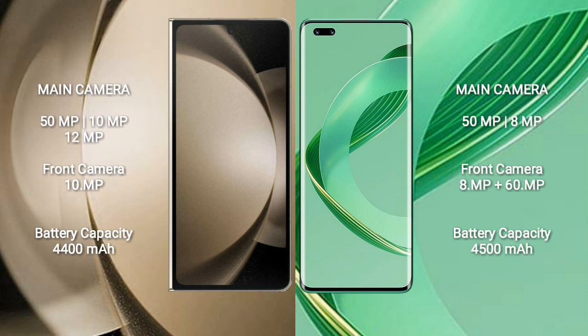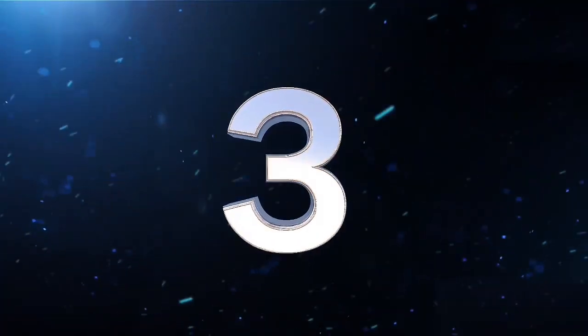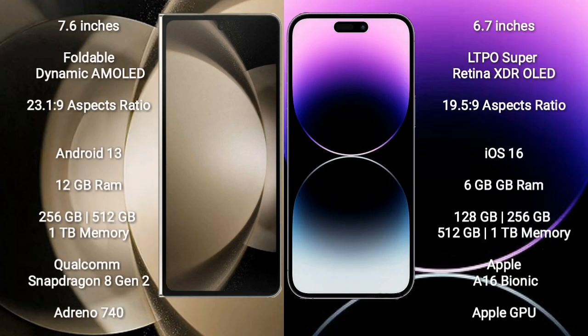Huawei Nova 11 Ultra features a rear dual camera setup: 50MP plus 8MP, and dual front cameras of 8MP plus 60MP. Samsung Galaxy Z Fold 5 has a 4400mAh battery with 25W fast charging support. Huawei Nova 11 Ultra has a 4500mAh battery with 100W fast charging support.